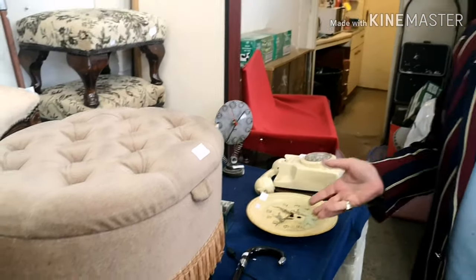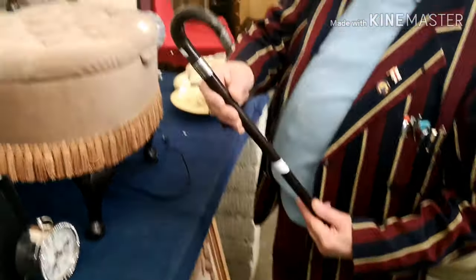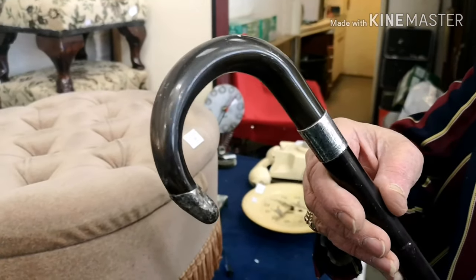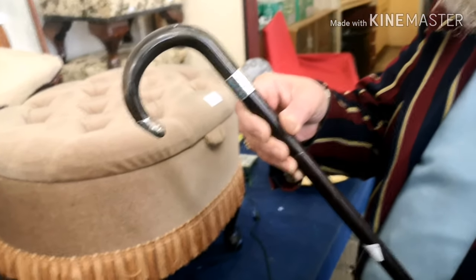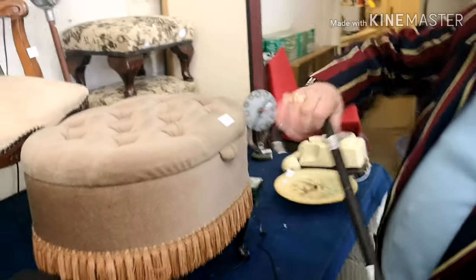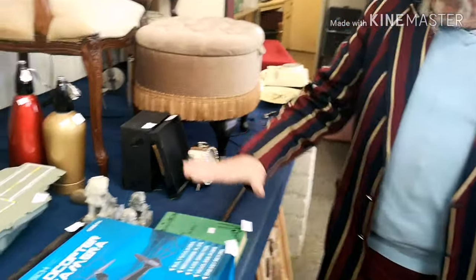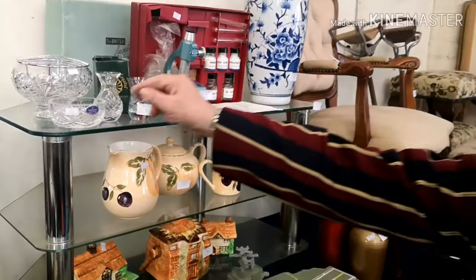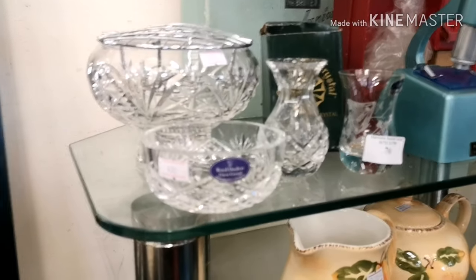There's a silver-tipped walking stick - it has a date of 1921 and belonged to W. Wilmot on his retirement. A lovely stick. And there's a whole lot of Royal Gorton glass, all in one lot.